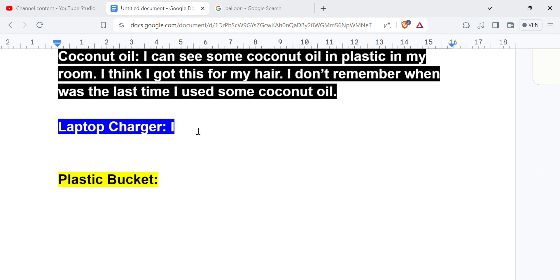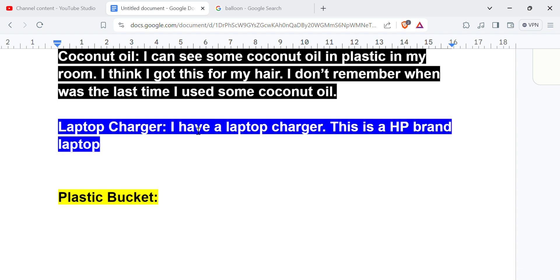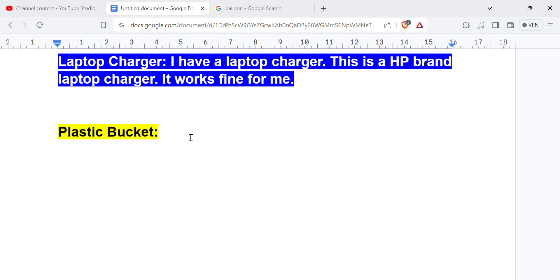Now we are going to the laptop charger. I can see — I have a laptop charger. This is an HP brand laptop charger. It works fine for me. Only one, two, three sentences.